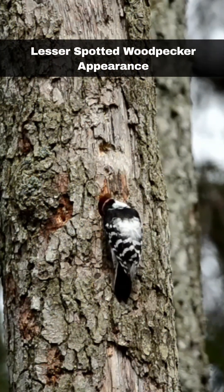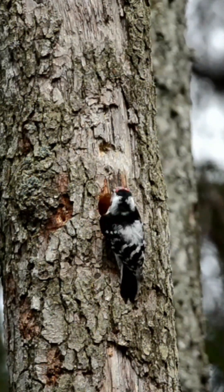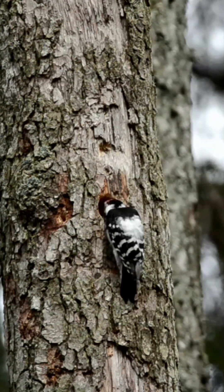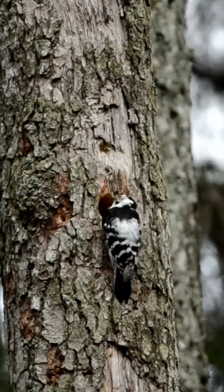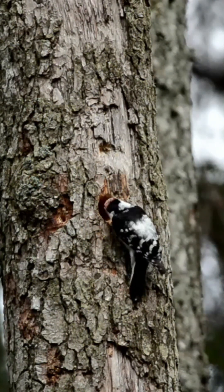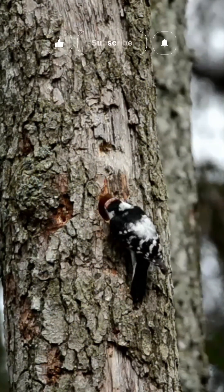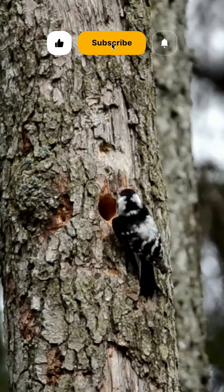The Lesser Spotted Woodpecker, a bird the size of a sparrow, is easily recognised by its black and white plumage and vibrant red crown. These small woodpeckers have a distinctive appearance, with a black and white head and a striking red cap on males. They have a short yet powerful beak, black wings with white bars, and a white breast with dark streaks.